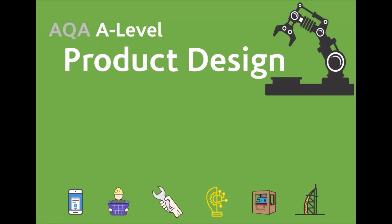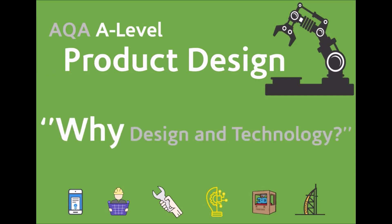Welcome to the Design and Technology Department at Jumeirah College. In this video I'm going to talk about A-level product design. Well first, why design and technology?